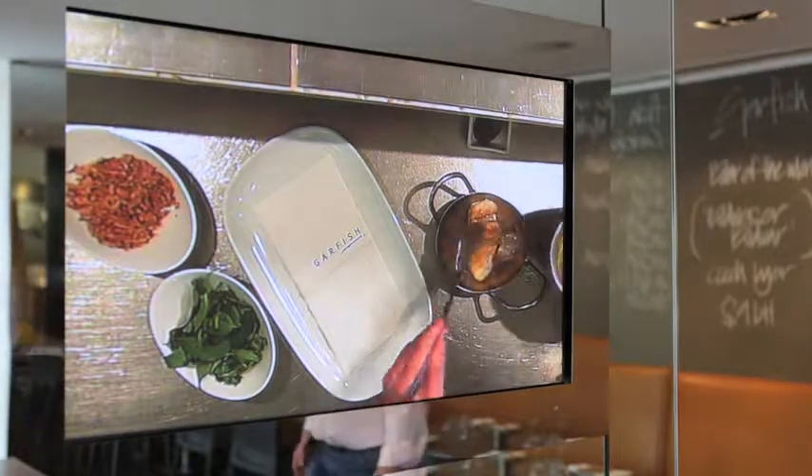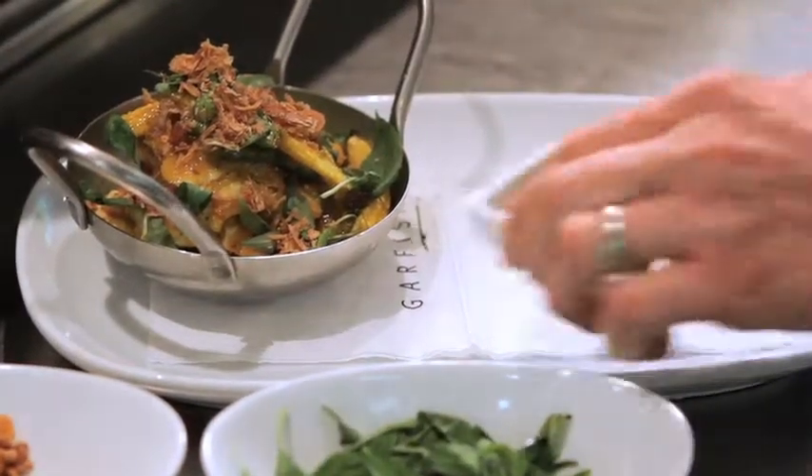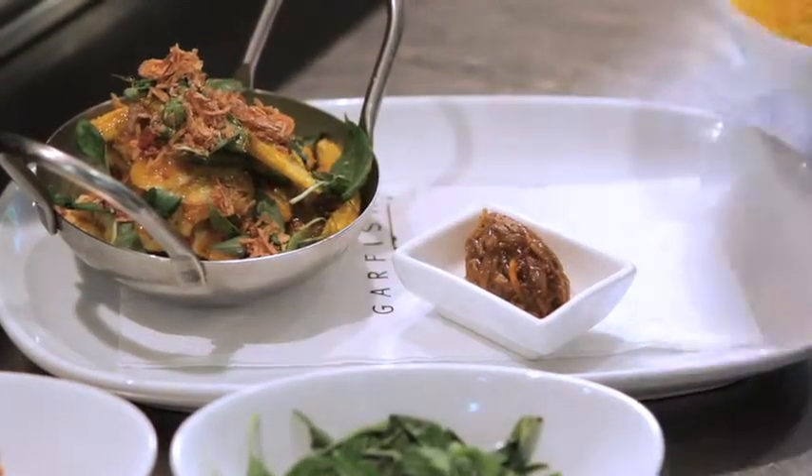We get onto the plating. For this dish we have a saffron coconut rice, and we also serve it with a ginger chutney. Thank you very much.